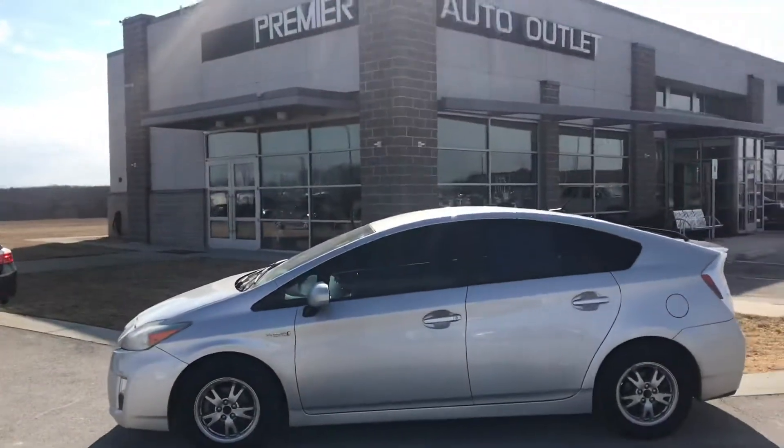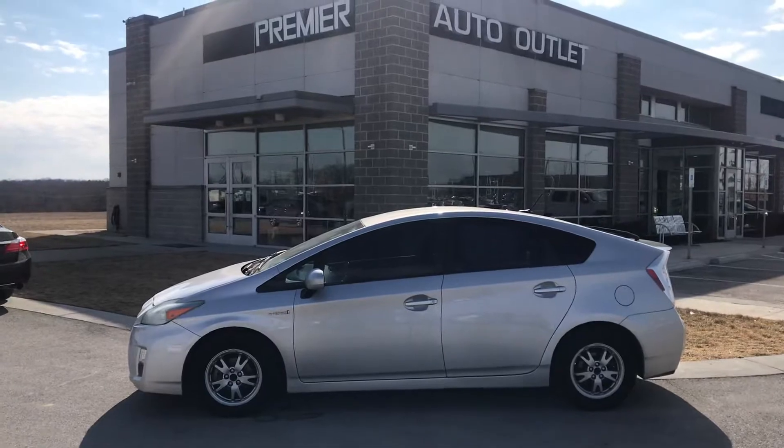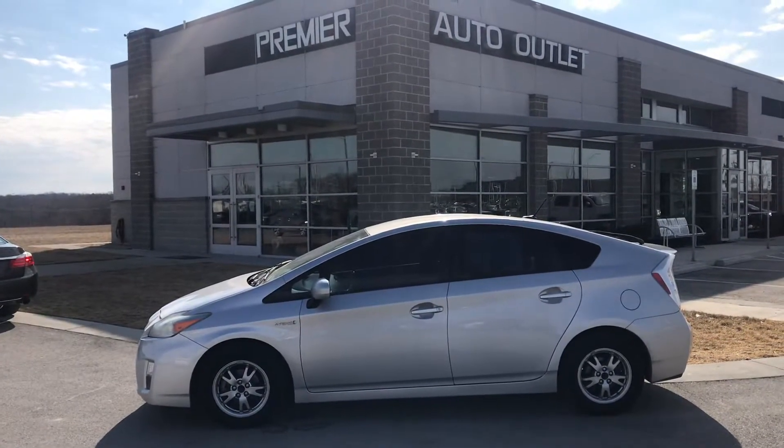Don't hesitate to give me a call. My name is Scott with Premier Auto Outlet. When you give me that call back, you know my number: 913-940-8801. I look forward to hearing back from you.